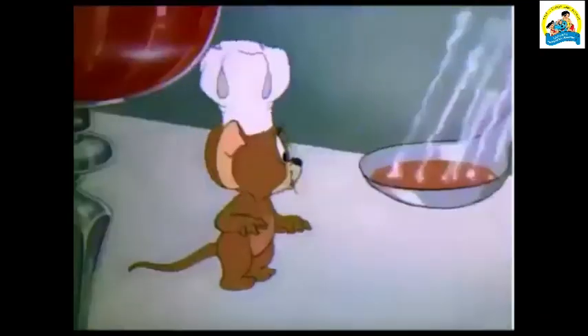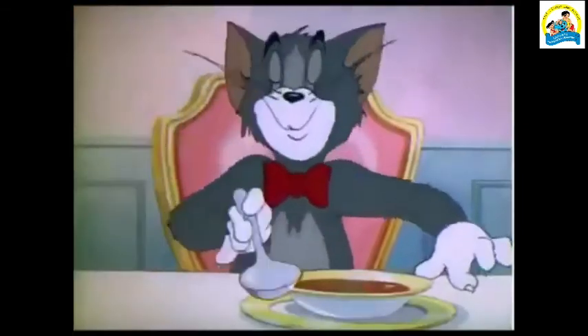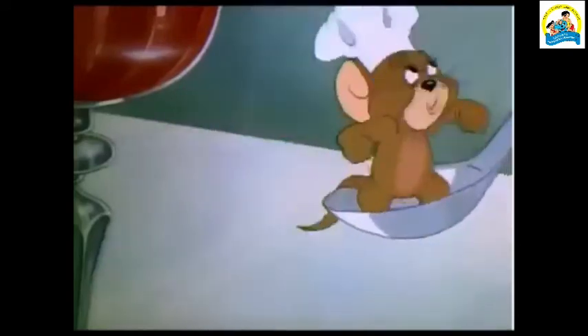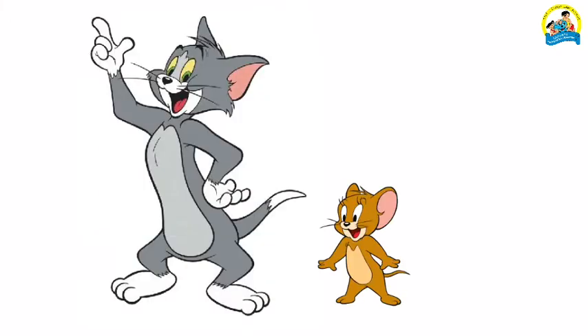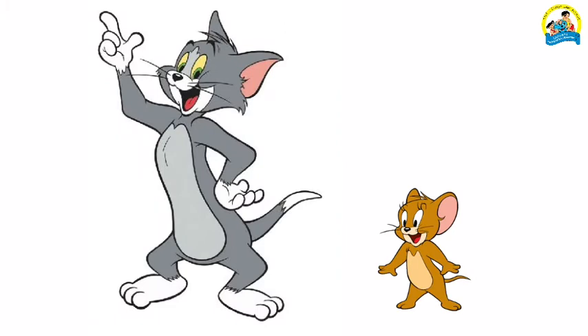Sam and Tina like watching cartoons. Their favorite cartoon is Tom and Jerry. This is Tom the cat and this is Jerry the mouse. Mother asked Tina, 'Can you tell me who is short — Tom or Jerry?' Tina said, 'Mom, Jerry is short.' Children, can you tell me who is tall? Yes, you are correct — Tom is tall!